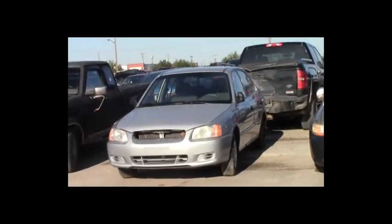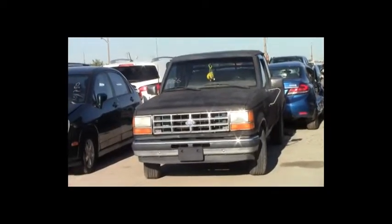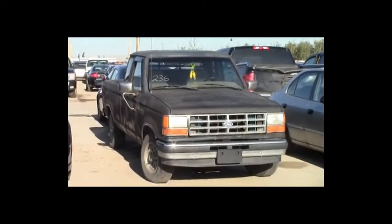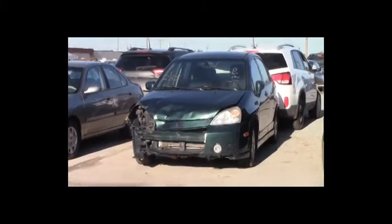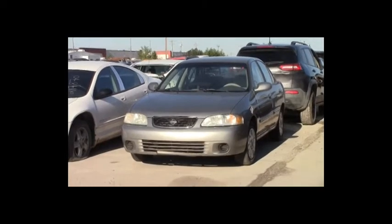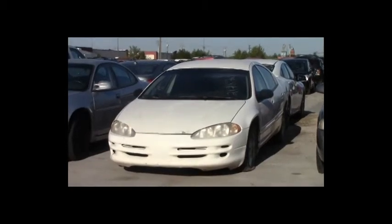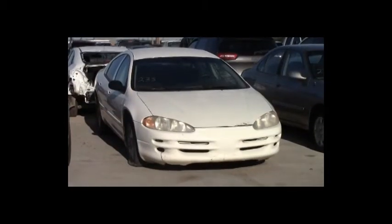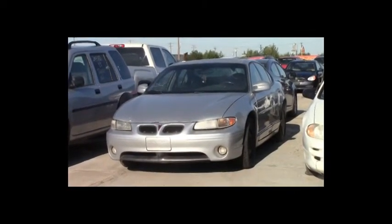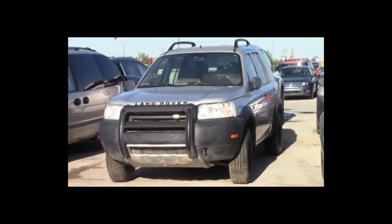Lot number 237: 2001 Hyundai Accent, AOT, loaded. Lot number 236: 1993 Ford Ranger Extended Cab Short Box, V6. Lot number 235: 2002 Suzuki Aerio, AOT, loaded, 150K. Lot number 234: 2001 Nissan Sentra, AOT, loaded. Lot number 233: 2000 Chrysler Intrepid, V6, AOT, loaded. Lot number 232: 2002 Pontiac Grand Prix, V6, AOT, loaded, power seat, power center. Lot number 231: 2001 Land Rover Freelander, V6, AOT, all-wheel drive, loaded, leather seats, power center.